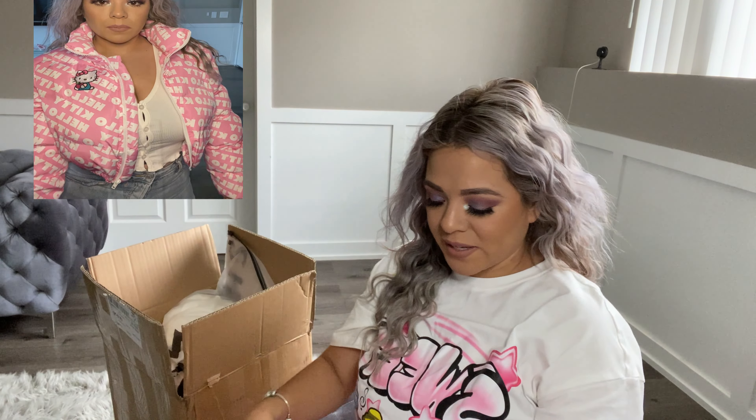So I went ahead and got me this bomber jacket — super, super cute! Look at this, queen. The quality feels really nice. I can't wait to try it on and show you guys how it looks.